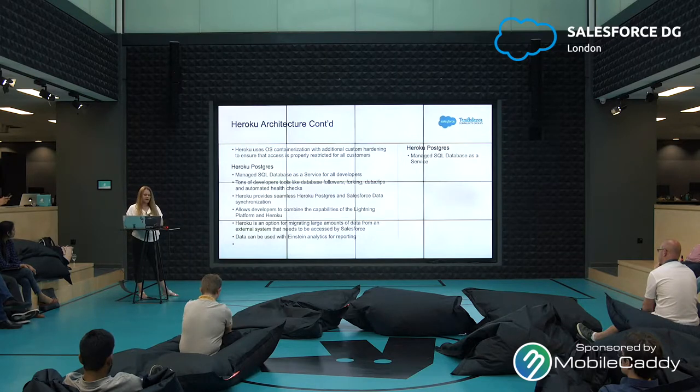Heroku also has what is called Heroku Postgres — a managed SQL database as a service for all developers — with tons of developer tools like database followers, forking, data clips, and automated health checks. Heroku provides seamless Heroku Postgres and Salesforce data synchronization, allowing developers to combine the capabilities of the Lightning platform in Heroku. This means Heroku becomes an option for migrating large amounts of data from an external system that needs to be accessed by Salesforce.